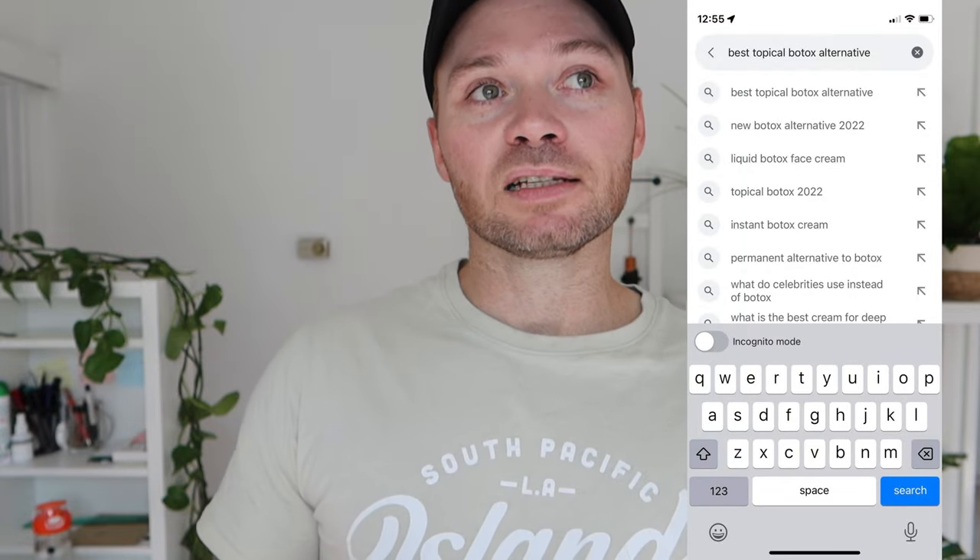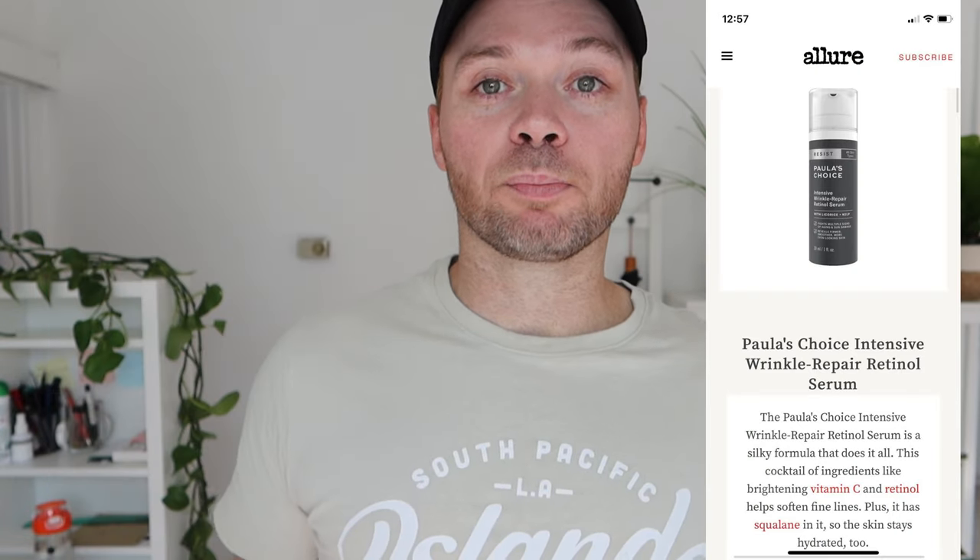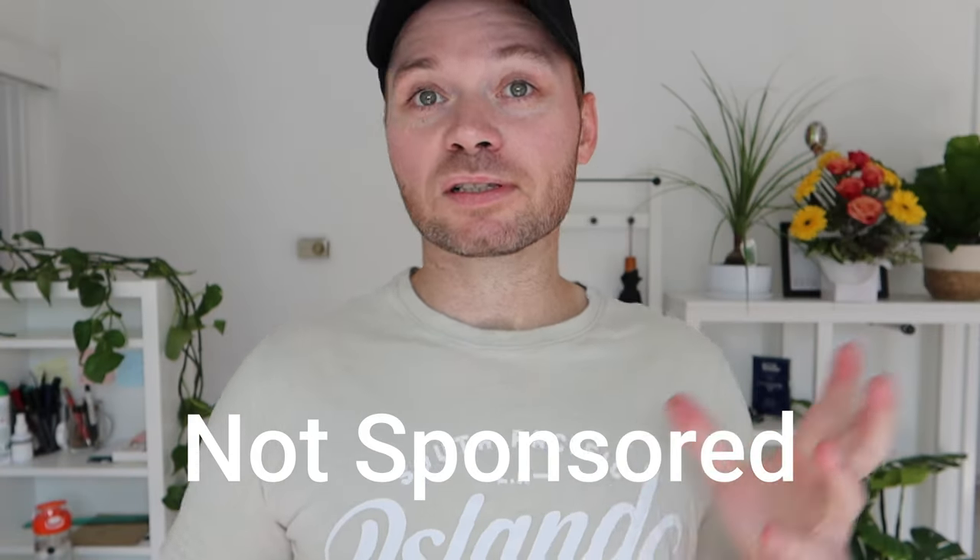Whilst I was in the hospital, I decided I was going to Google best skincare alternatives, or best topical alternatives to Botox. It was interesting — a lot of things came up. One of them was Paula's Choice Intensive Wrinkle Repair Retinol Serum. So I thought, why not?